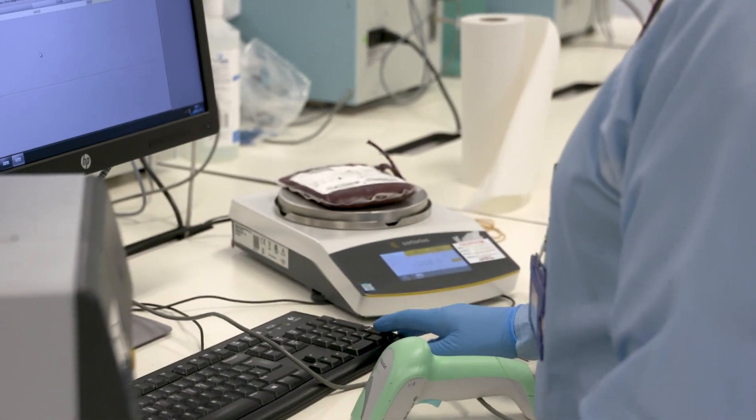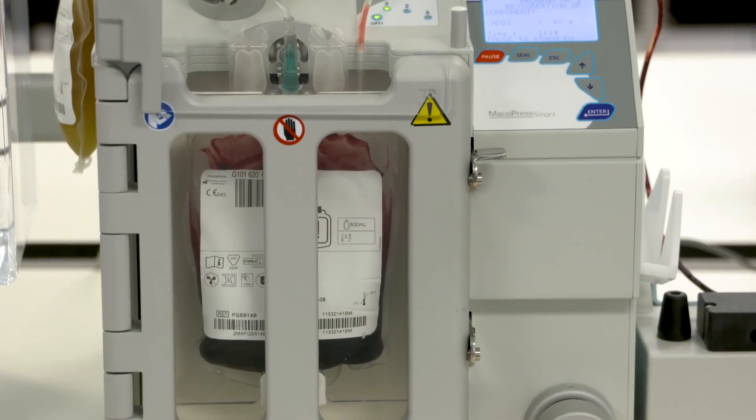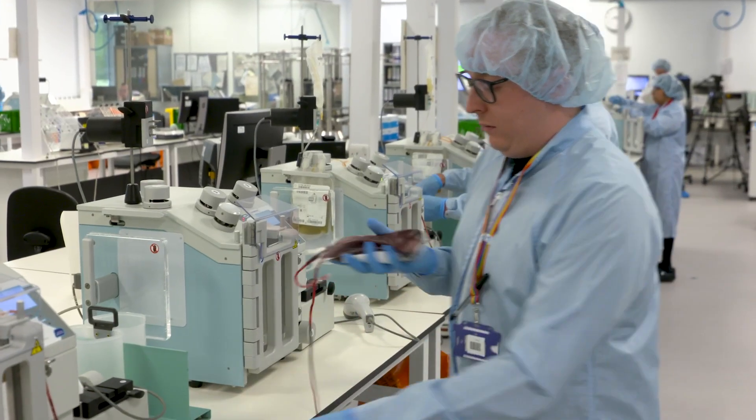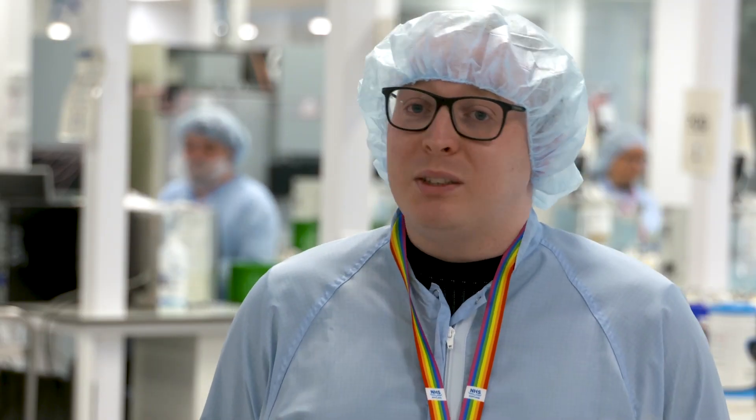Obviously it's kept us going as well. Patients have still been needing blood — it's not just because coronavirus has stopped. Some surgeries have had to go ahead, or emergencies and stuff like that. So it's been good that we've still had blood coming in, and it's been great how folk have actually just took it on board and went with it. So, thank you so much.